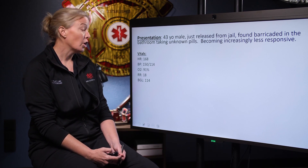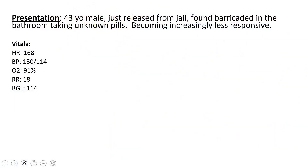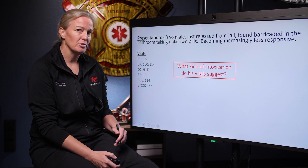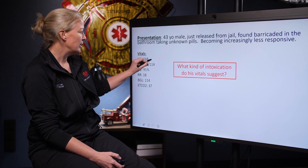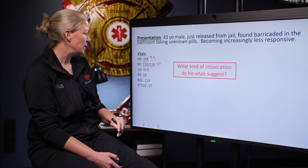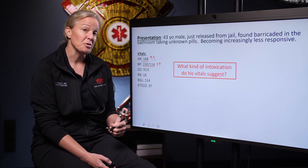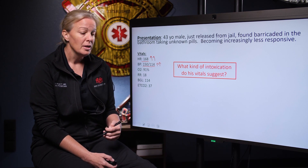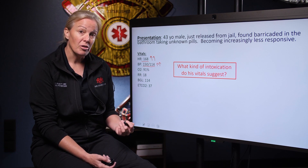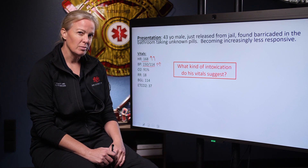His initial vitals show a heart rate of 168, a blood pressure of 150 over 114, oxygen saturation of 91% on room air, and a blood sugar of 114. The ones that stick out to me are the very high heart rate and very high blood pressure. This indicates some sort of increased sympathetic activity — whether that's from taking a lot of pills, maybe methamphetamine, or alcohol withdrawal with a sympathetic surge.